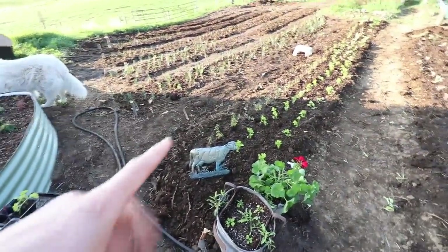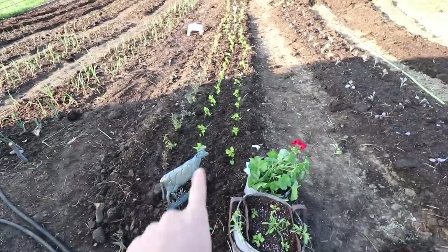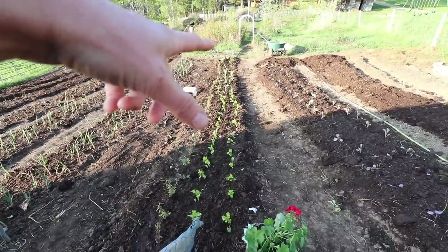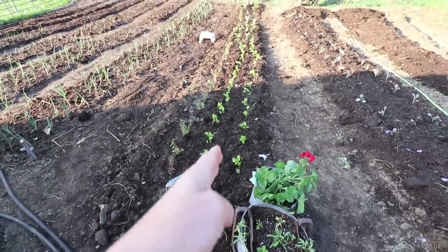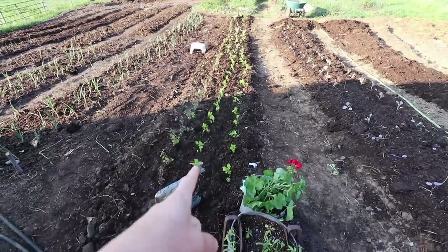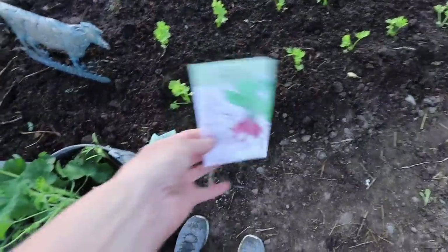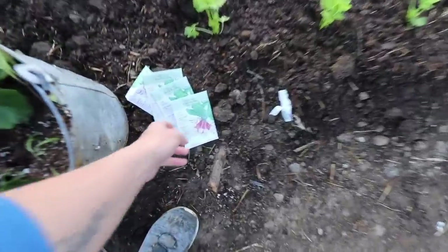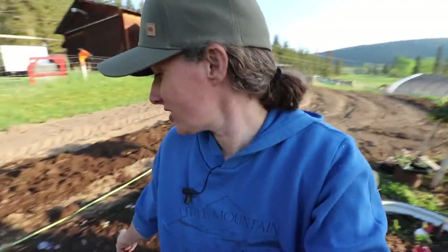For planting so far in this row, I have shasta daisies along the back, snapdragons, and then celery. Down over there I have some lettuces, some bok choy, and celery at the end. In between this row, because these grow fairly slowly, I planted some breakfast radishes — the only kind of radishes we really like. I particularly like these when they're roasted. They grow super fast and will be pulled before the others get big.